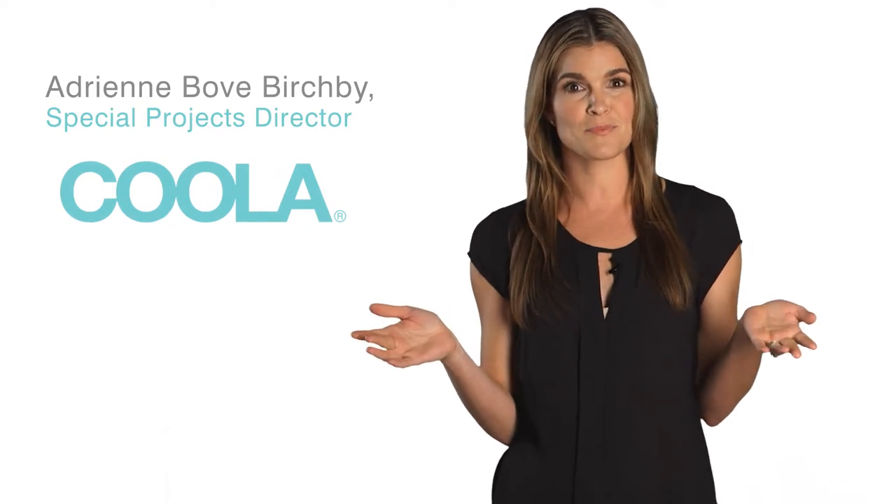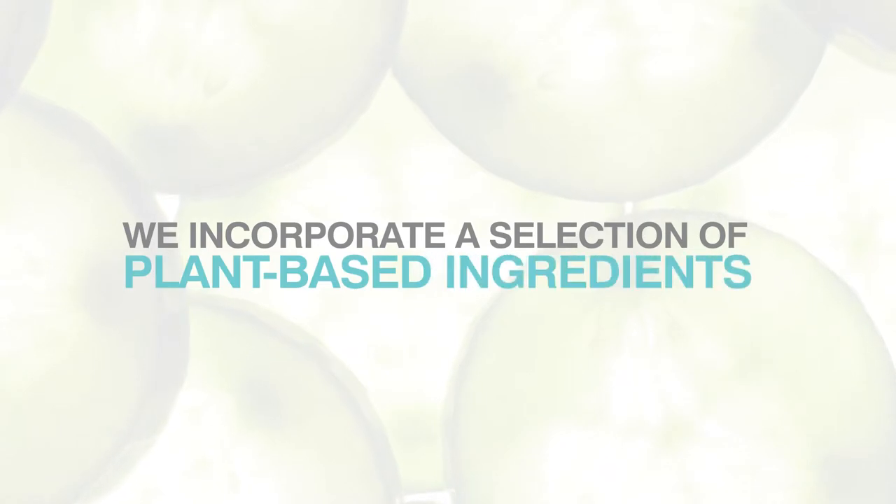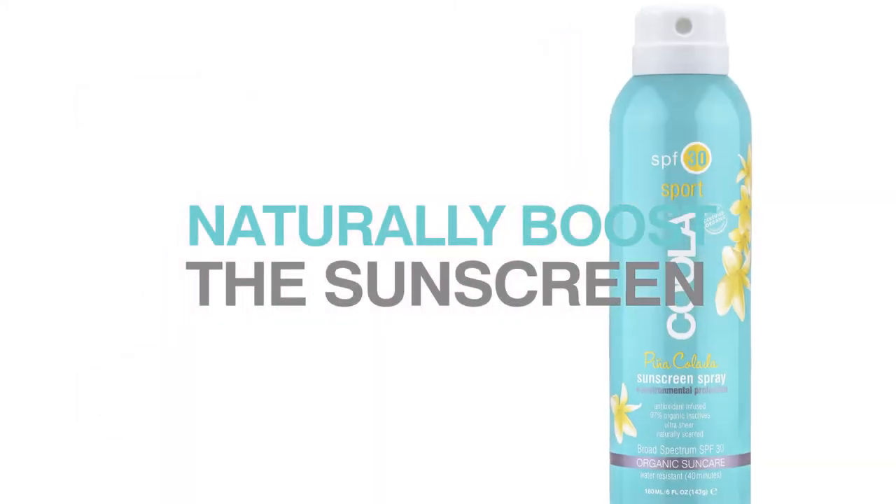Plant protection allows us to achieve broad-spectrum, antioxidant-rich protection in a natural-based formula. We incorporate a selection of plant-based ingredients such as plankton, algae, and red raspberry seed oil, whose inherent sun protection qualities naturally boost the sunscreen.